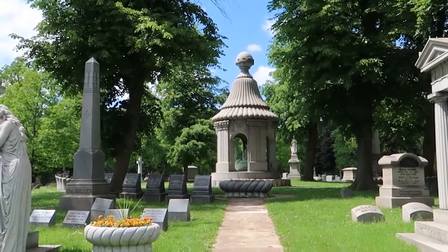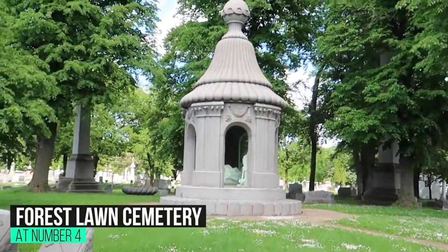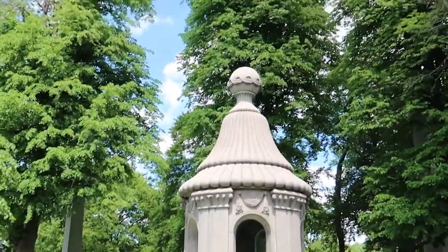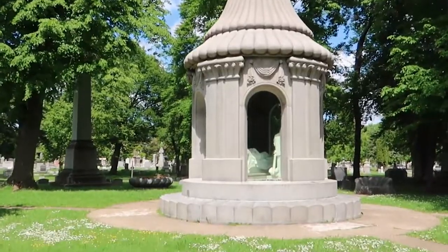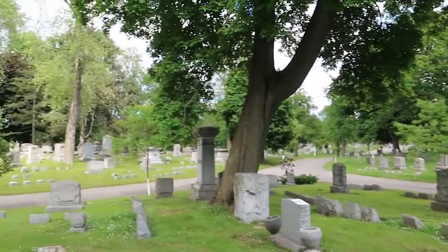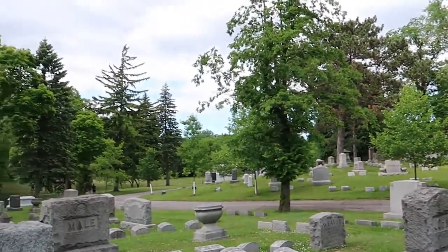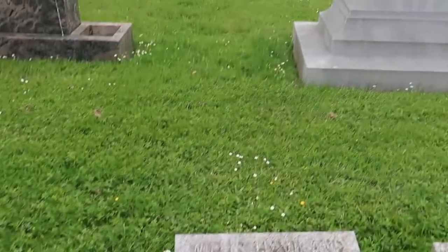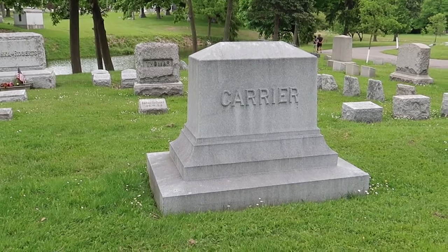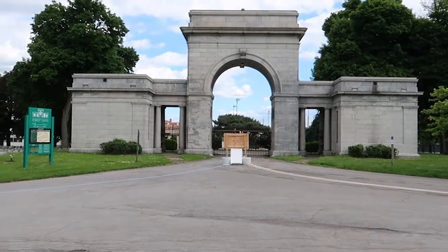At number 4: Forest Lawn Cemetery. Forest Lawn, founded in 1849, is a large and scenic cemetery covering 250 acres. The area feels more like a park and is visually stunning, with mature trees, water features, and walking paths. In the fall, the cemetery is particularly beautiful. This is also the final resting place of many famous people. Noteworthy sites include the Blocher Memorial and the President Fillmore grave site. Address: 1411 Delaware Avenue, Buffalo, New York.